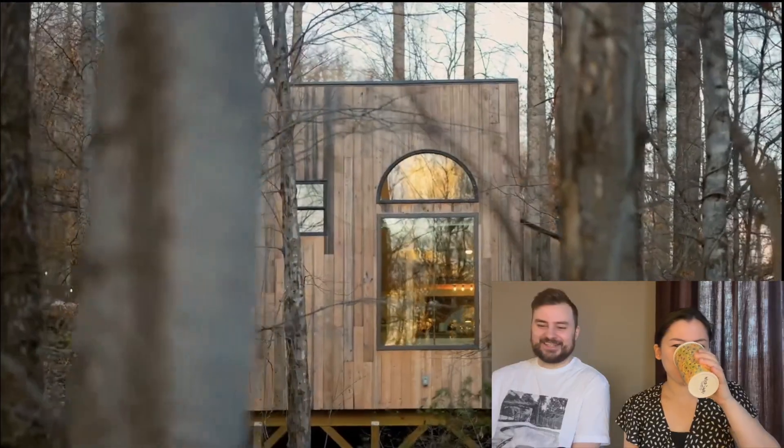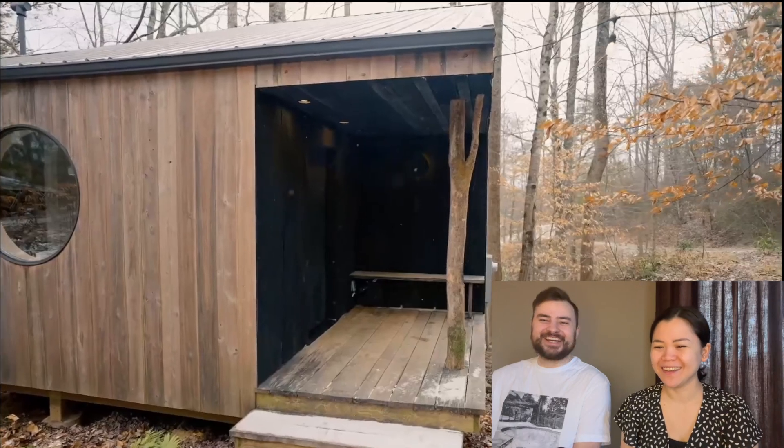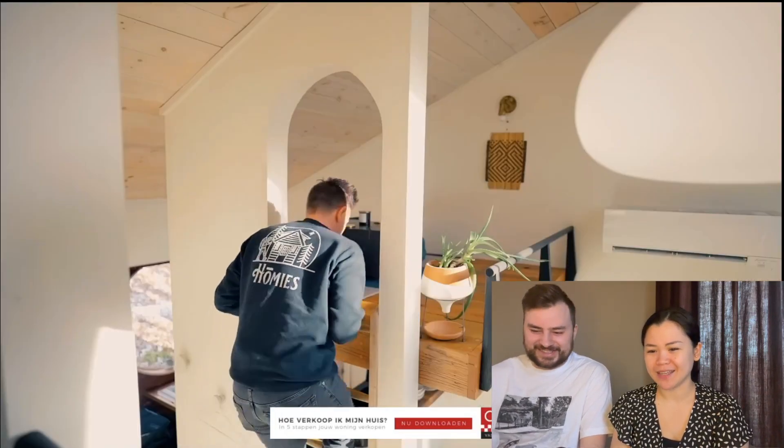Today we're going to look at the Nook, which is a tiny house that apparently has two lofts and an indoor swing. Maybe some paddles as well — we don't know what kind of swing. Oh yeah, it's an actual swing!